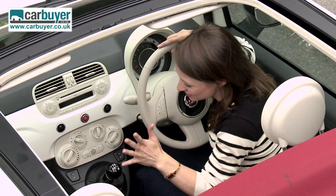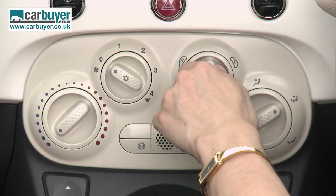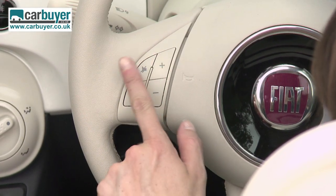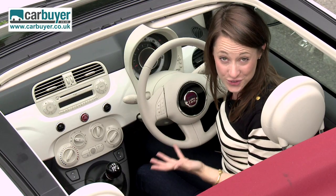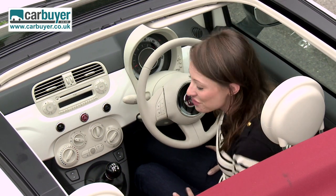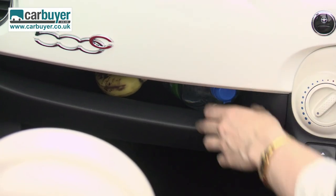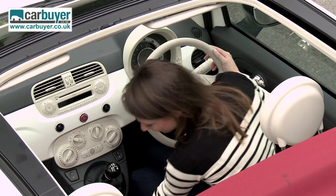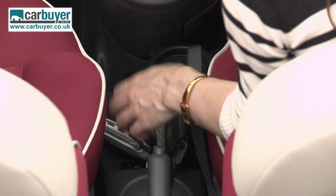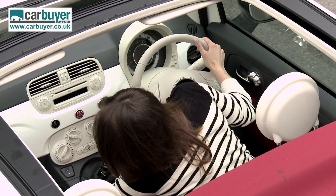Inside, the front is similar to the hatchback. I really like this gloss dash and retro controls. The convertible also has the same Blue and Me system developed by Microsoft with voice-activated commands. It's also pretty practical because there's a lot of storage spaces — it passes the big bottle test, there's room for a banana, cup holders, space for nail gloss, and fairly large door bins.